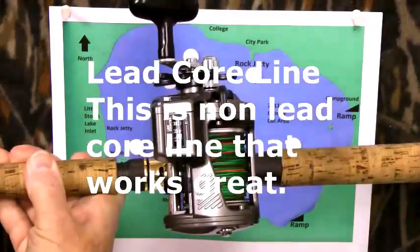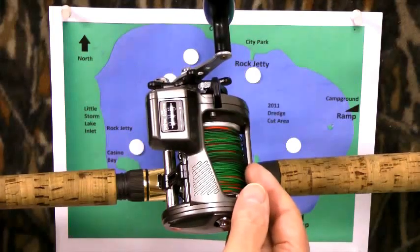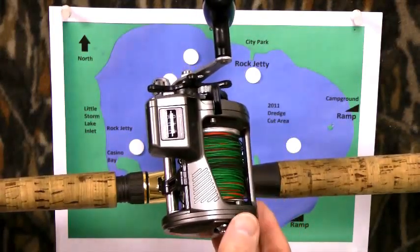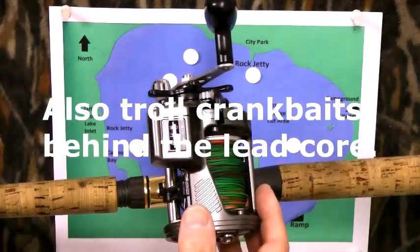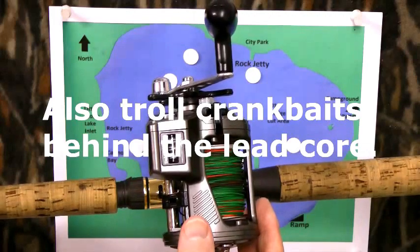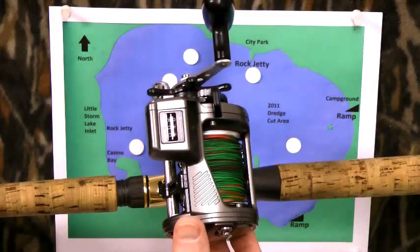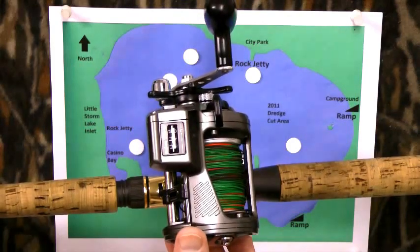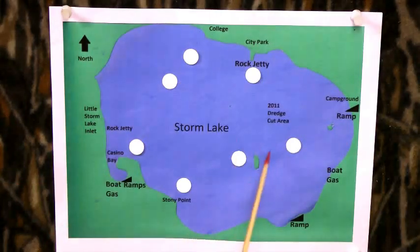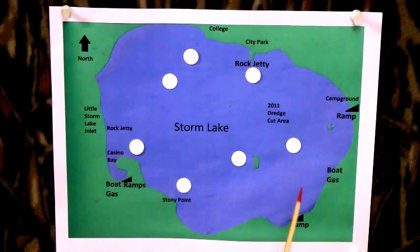One more thing I wanted to mention about those dredge cuts — something that's really caught on over at Clear Lake. I think with the deeper dredge cuts here at Storm Lake, this technique is going to catch on here too, because that's kind of where these walleyes are going to tend to migrate — especially during the summer, and early in the year as well, they're going to be in those deeper holes. I hope that helps. Ask any questions and I'll try to answer them. Thank you and good luck fishing.